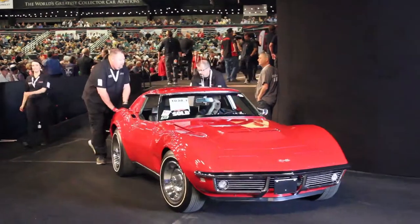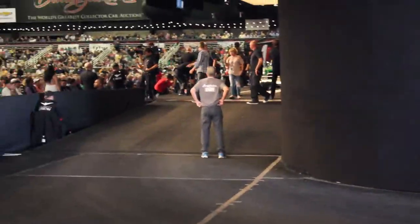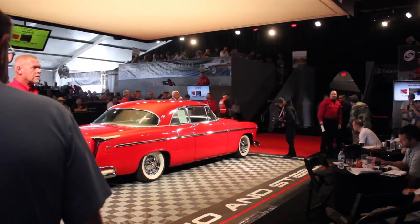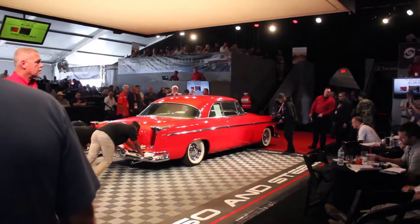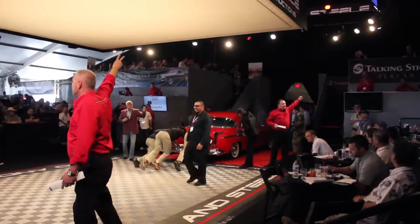These two auctions also have completely different formats. Almost every car at Barrett-Jackson is a no-reserve auction, except for a few special cars in their salon collection. Russo & Steel does allow the seller to set a reserve or minimum price, which can be good if you're selling a car that you've invested a lot of money in.